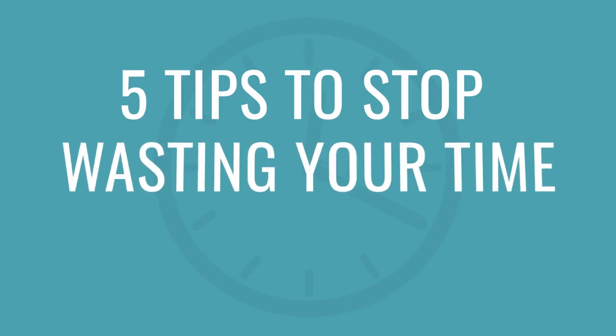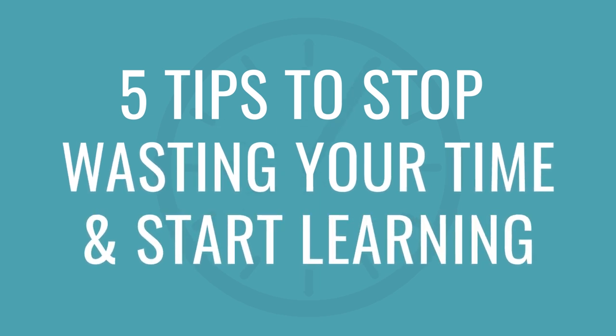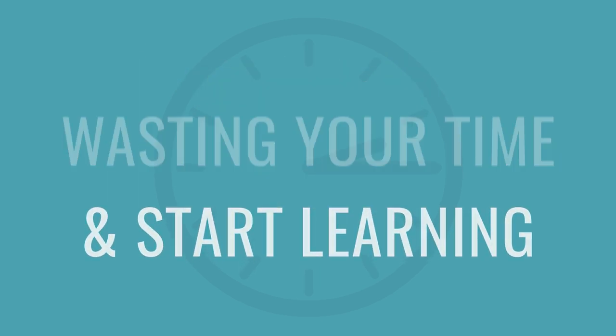You probably already have language learning goals, but the real key to success is to make the right goals. In this video, I'll show you how, with five tips to stop wasting your time and start learning. Some of these are study methods, and some will be general ways to keep your study motivation up.